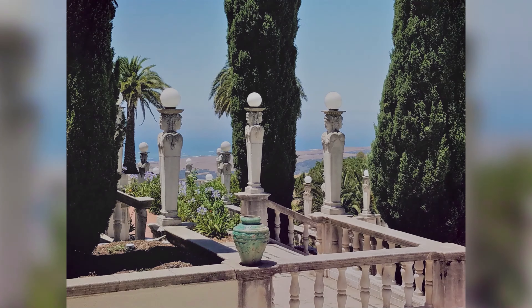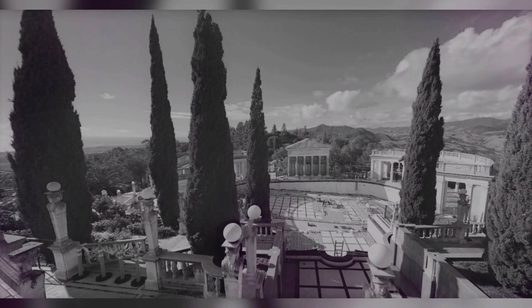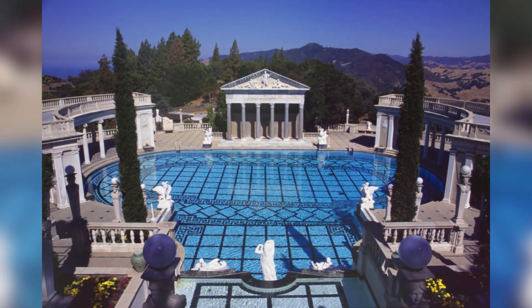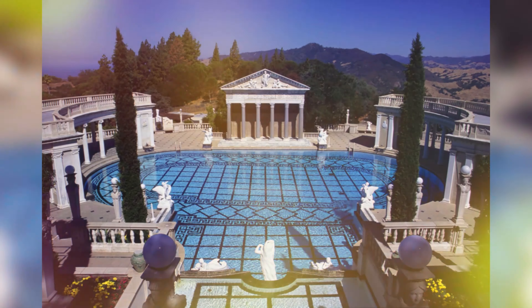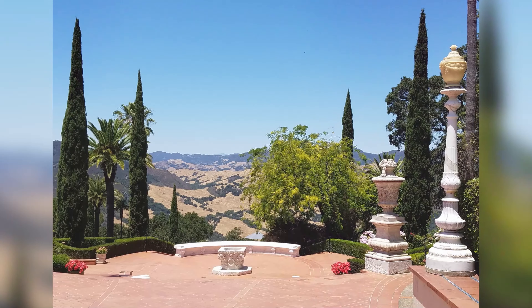There are many beautiful views by the outdoor pool and gardens.